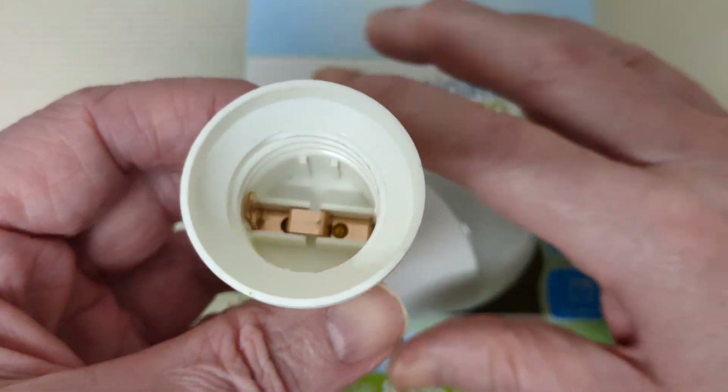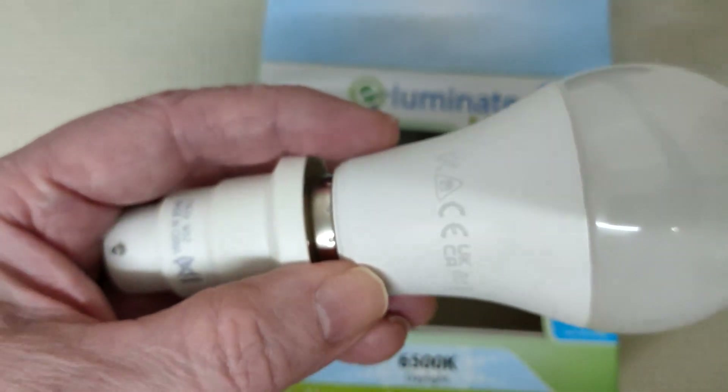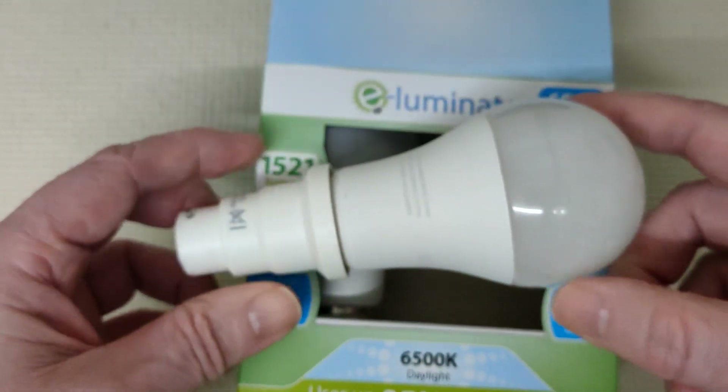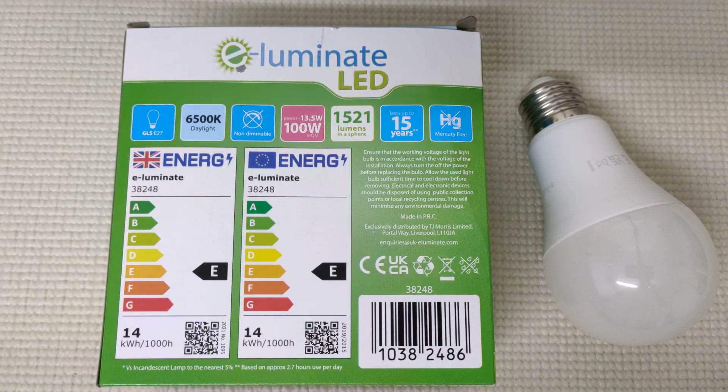And if you've got a bayonet fitting, you can buy these adapters. This is for a screw-in E27 onto a B22 bayonet. But if you've got a bayonet fitting, it's usually B22 for ceiling lights and that. I've moved to screw bulbs just because I think that's the way it's going. B22 will still be around, but any new fittings will probably be screw bulbs.